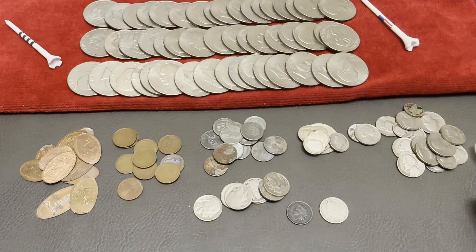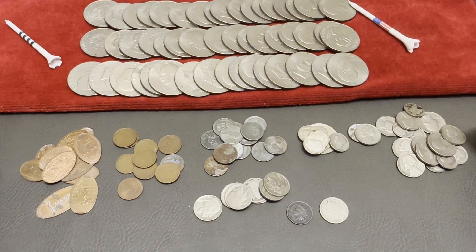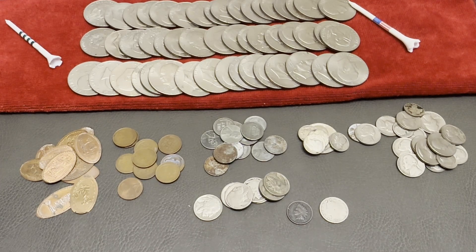Another thing I wanted to share - sometimes you'll see lottery machines next to the Coinstar, and if they're in idle mode, tap the screen. You'd be amazed how many people leave credits on the machine and walk away without realizing it. It never hurts to check, because there are a lot of people who leave credits in the machine.